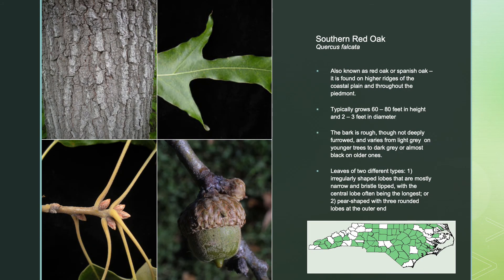Southern Red Oak, also known as Red Oak or Spanish Oak, can be found on higher ridges of the coastal plain and throughout the Piedmont. It typically grows 60 to 80 feet in height and 2 to 3 feet in diameter. The bark is rough, though not deeply furrowed, and varies from light gray on younger trees to dark gray or almost black on older ones. This tree has leaves of two different types: one with irregularly shaped lobes that are mostly narrow and bristle-tipped with the central lobe often being the longest, or pear-shaped leaves with three rounded lobes at the outer end.